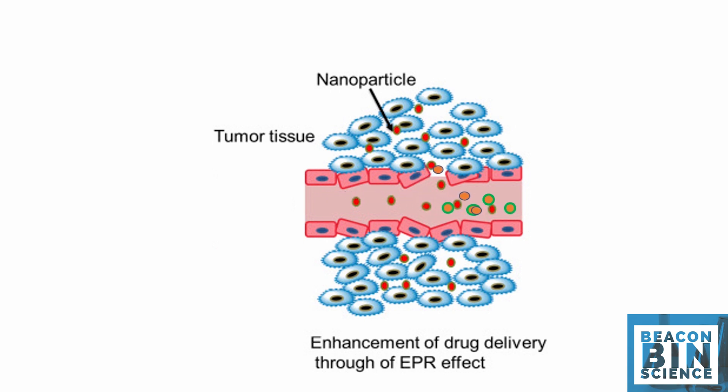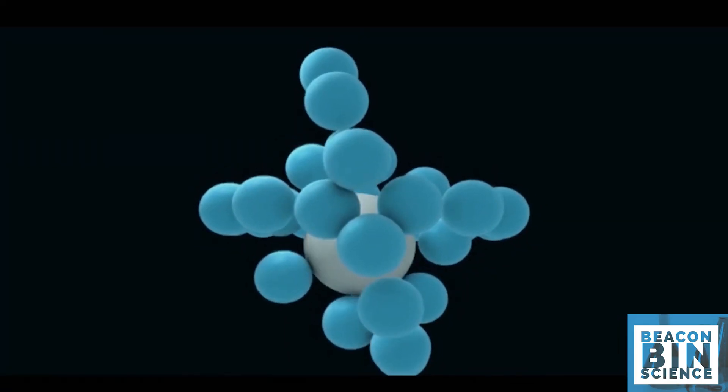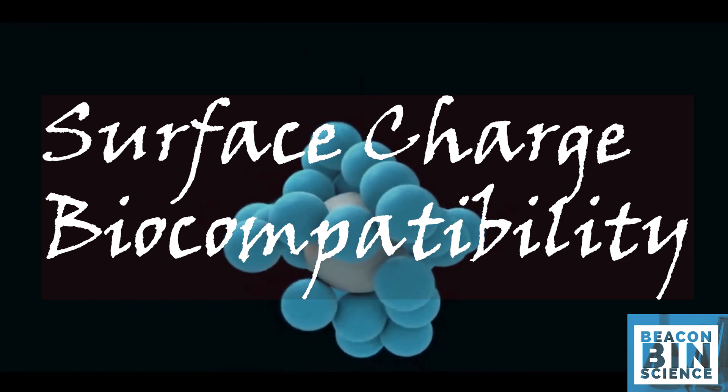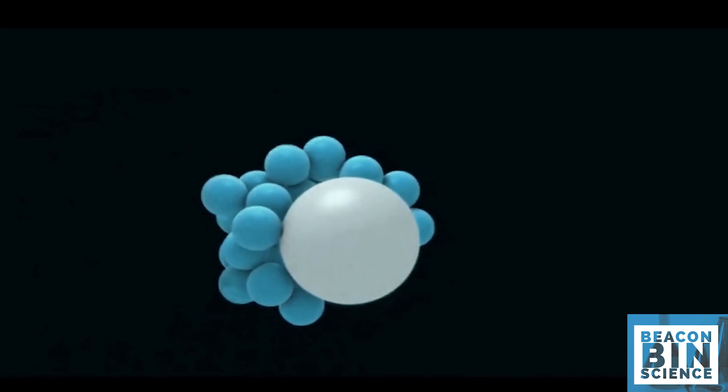The size of the nanoparticle is not the only factor causing the EPR effect. Other factors like surface charge and biocompatibility are also important for efficient passive tumor accumulation.